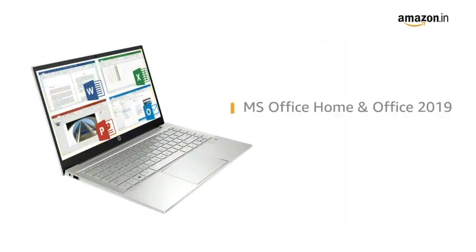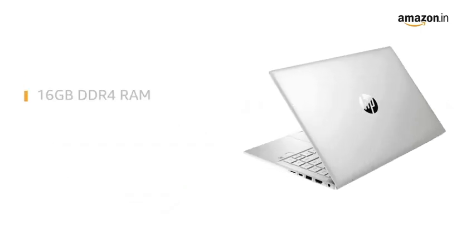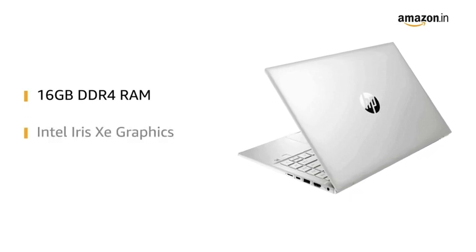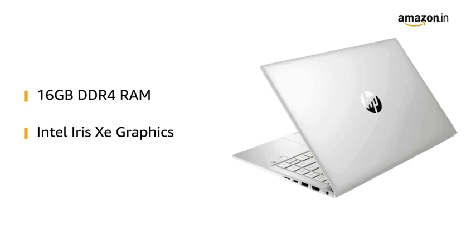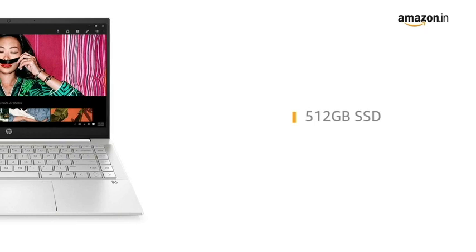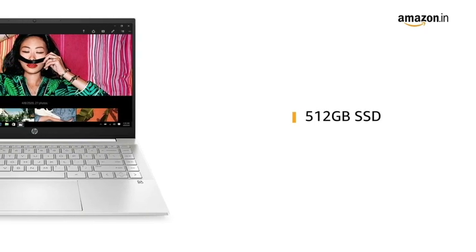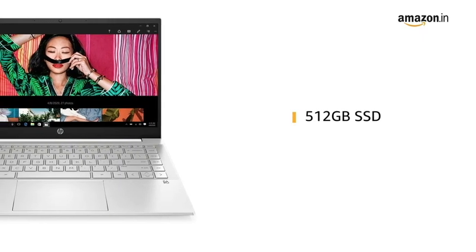The laptop comes with pre-installed MS Office Home, making it ready for use. It features 16GB DDR4 RAM with Intel Iris Xe graphics that allows you to switch easily between applications. The laptop has a 512GB SSD that provides higher responsiveness and faster boot-up while being enough to store all your videos, movies and photos.